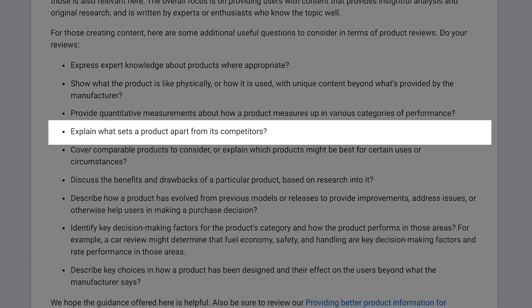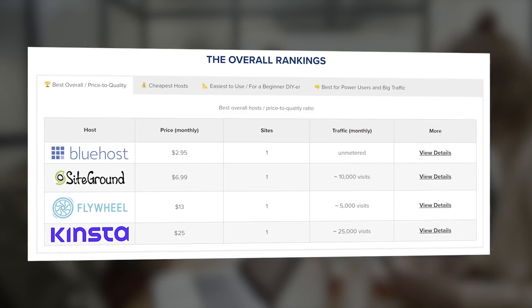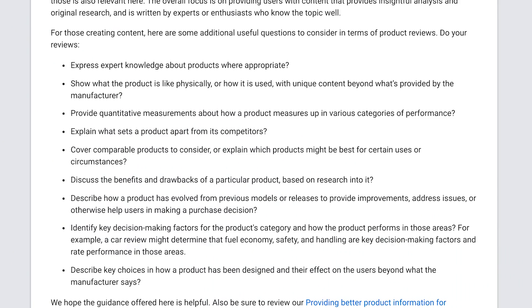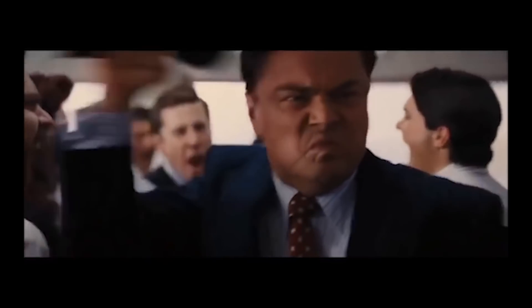The next bullet point says you should explain what sets a product apart from its competitors. This is the ultimate reason why product review content is even so popular on the internet in the first place — manufacturers' sales pages are not going to be unbiased when showing how they stack up against competition. This is super easy to do with a comparison table in a review roundup. But this should happen even in your single product reviews as well — you can't just sell, sell, sell. You have to highlight some pros and some cons. In our single product reviews, we also mention our other reviews and provide links so the reader can check those out.